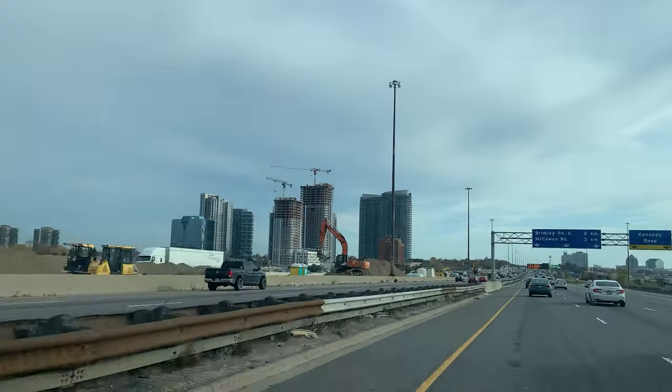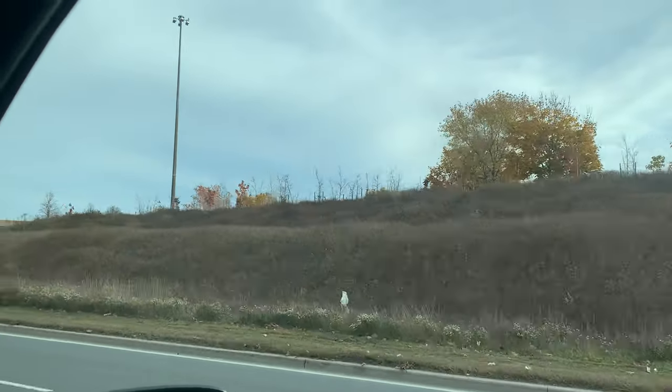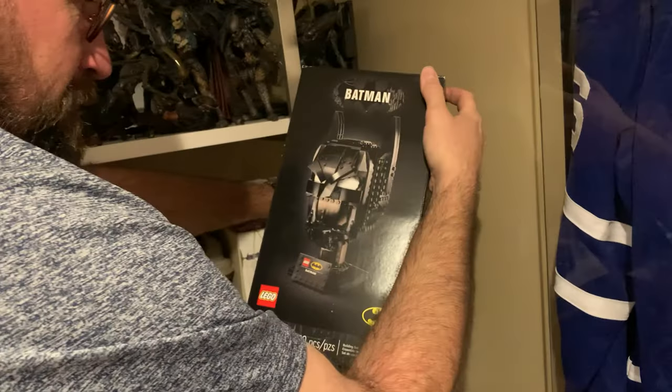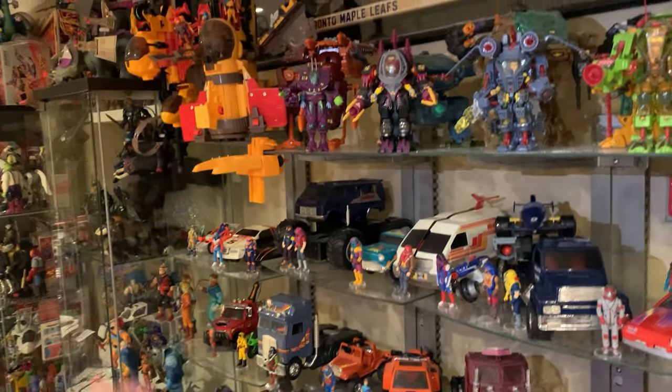Oh my god, this camera is shaking like crazy. Yeah, welcome to the 401! So how close are we right now? We're roughly about 10 minutes away from the biggest Transformers collection I've seen or handled other than a convention itself. That is pretty amazing. I'm hoping that he also has some Lego or Marvel Legends - I believe he does. He also has a lot of nostalgic vintage toys from the '80s.